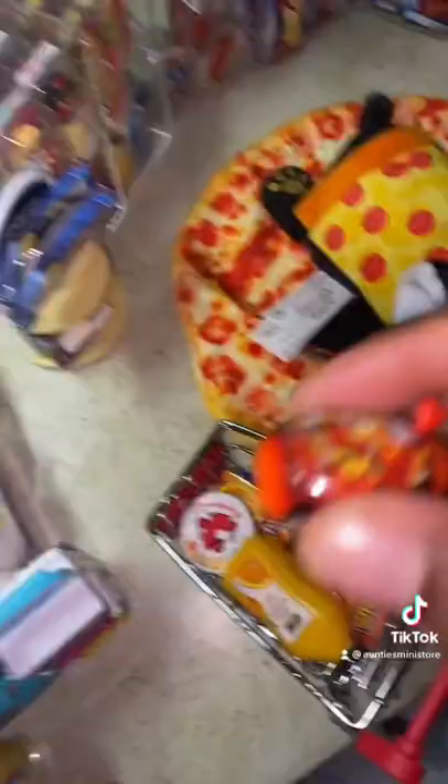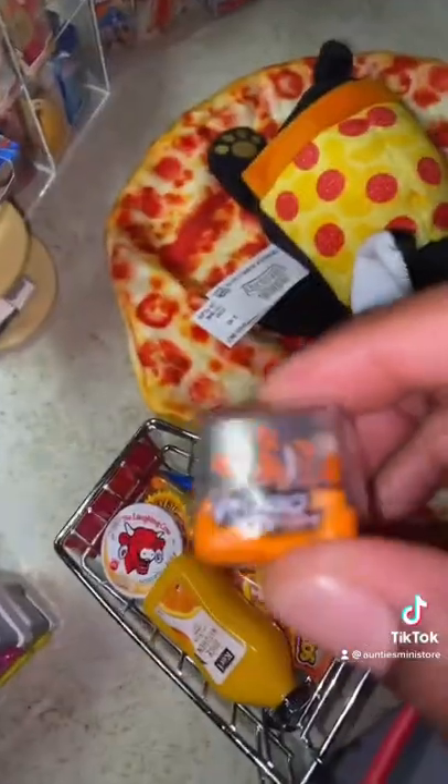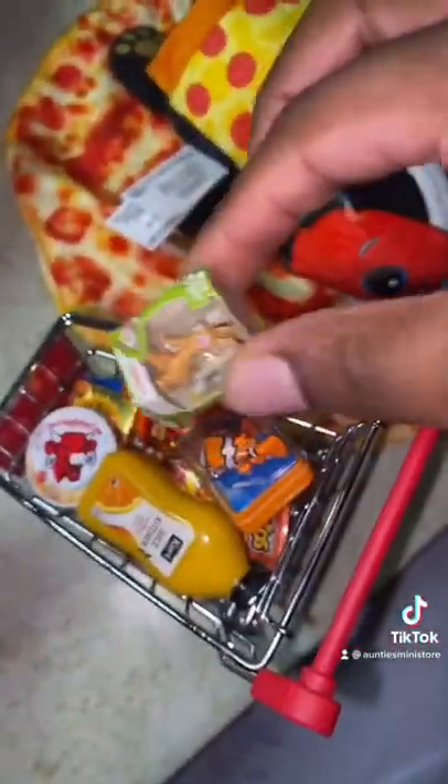Let's head to the toy store. First we're going to grab a Smasher Surprise Egg. This Robo Alive Fish. And we'll grab this Ren and Stimpy Toy.